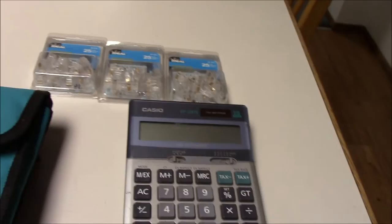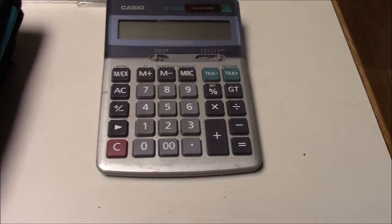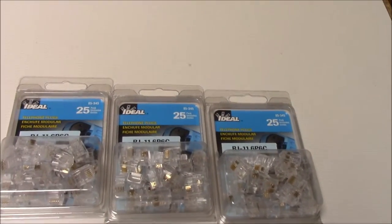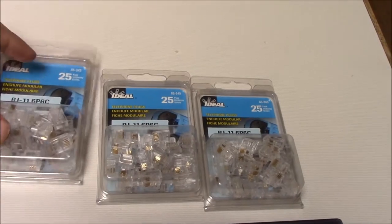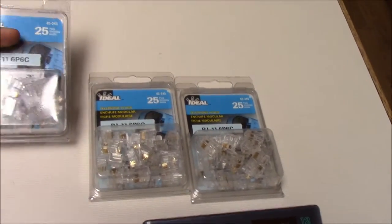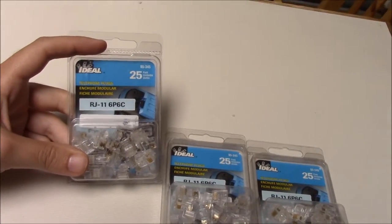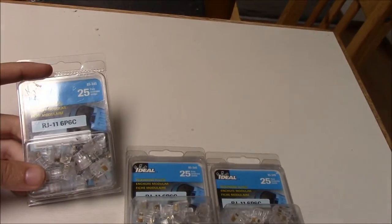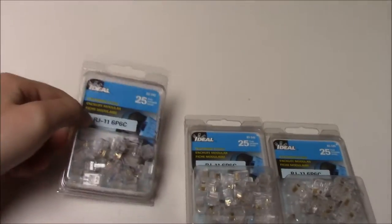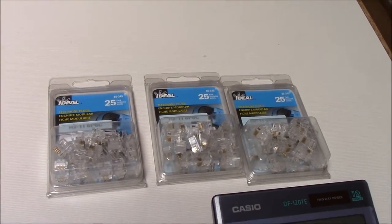These are all buy it now and auction listings. I also found at a garage sale three of the same thing — brand new in the box. They are telephone plugs for a phone, never been opened, brand new. They're going on eBay for $15.80 buy it now.